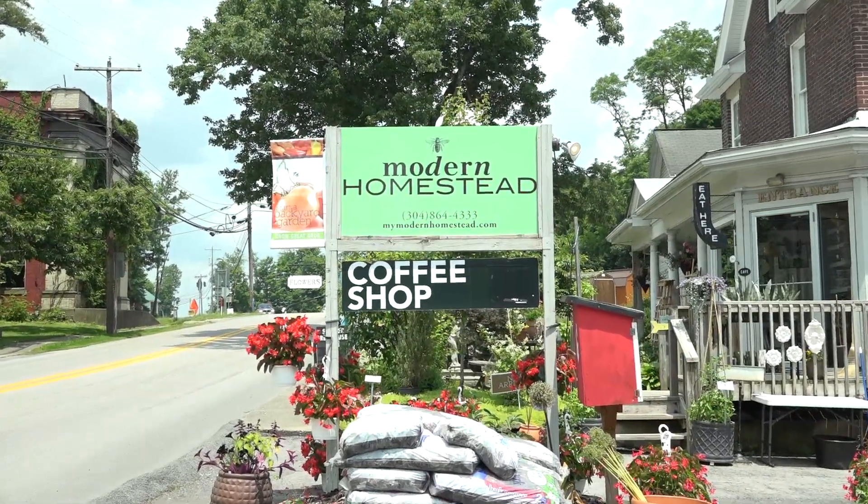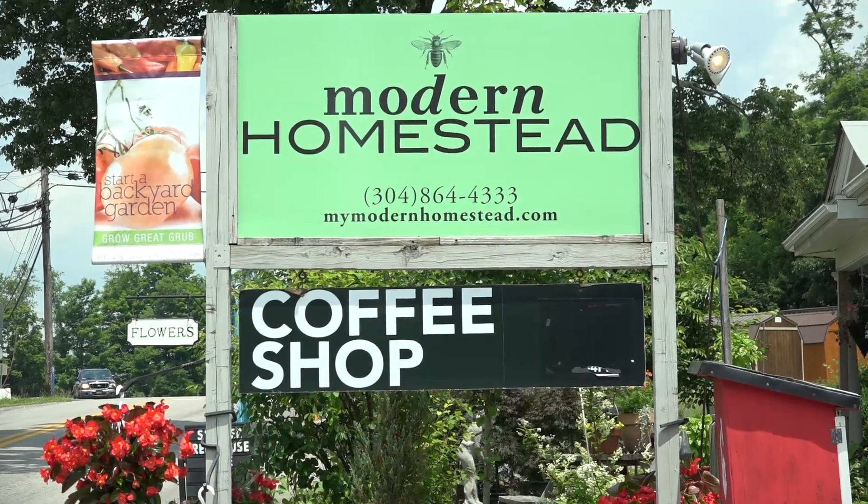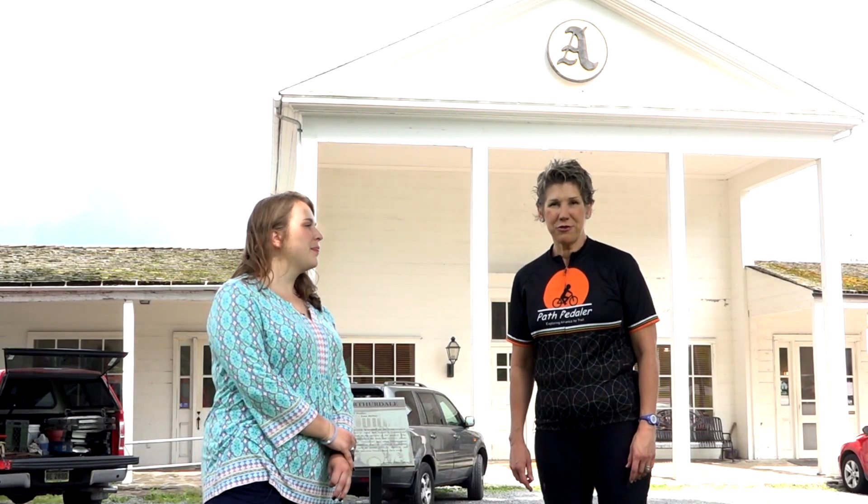This episode sponsored in part by our friends at Modern Homestead Guesthouse and Coffee Shop. Just outside Reidsville and less than a mile from the Deckers Creek Trail is Arthurdale Heritage.